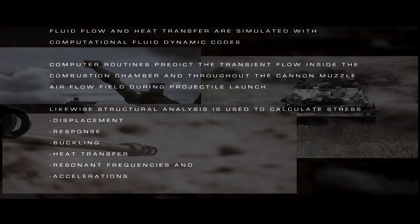Likewise, structural analysis is used to calculate stress, displacement, response, buckling, heat transfer, resonant frequencies and acceleration.